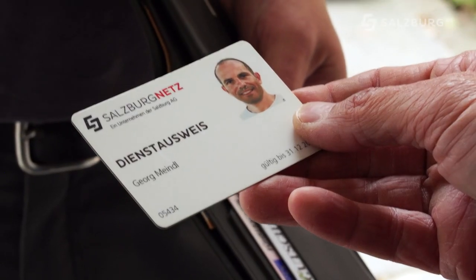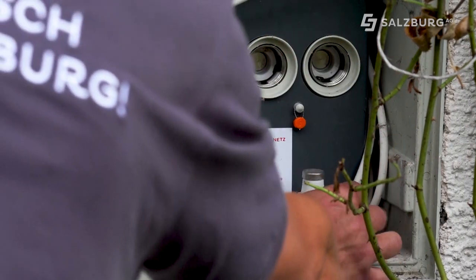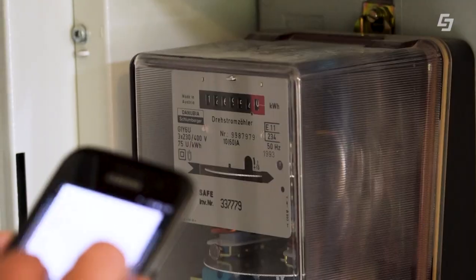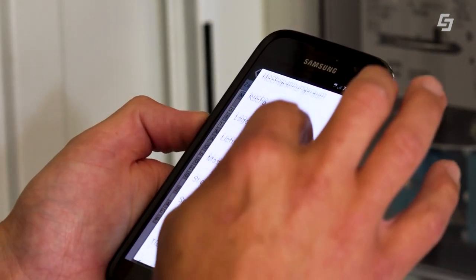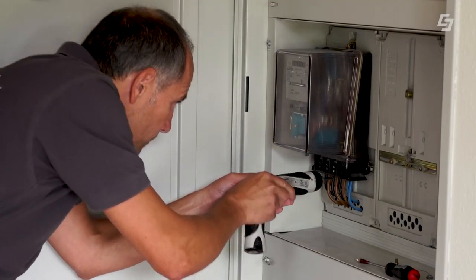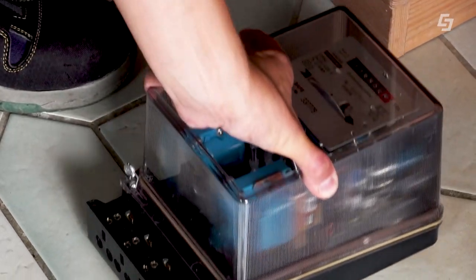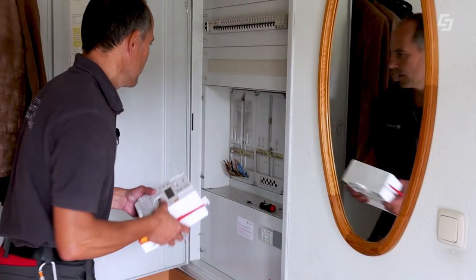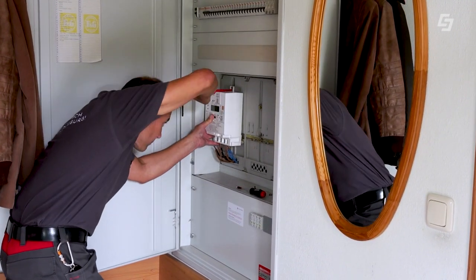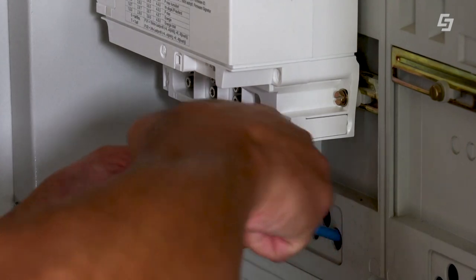Der Kunde bestätigt den Termin und der Techniker zeigt seinen Dienstausweis. Zum Wechsel muss der Strom aus Sicherheitsgründen kurz abgeschaltet werden. Jetzt bin ich spannungslos und kann sicher arbeiten. Ich gebe noch den Geräteort ein, damit die Kollegen beim nächsten Mal sofort wissen, wo der Zähler verbaut ist. Dann schnappen wir den neuen, smarten Zähler. Auch der alte Zähler muss immer am Stand der Technik sein – alle elektrischen Anlagen sollten alle zehn Jahre aus Sicherheits- und Brandschutzgründen vom Fachmann überprüft werden.